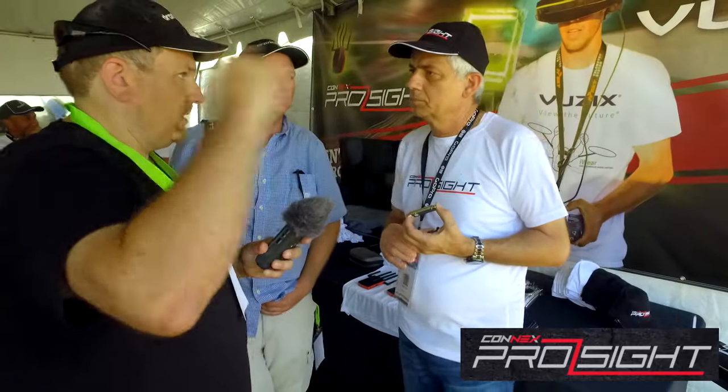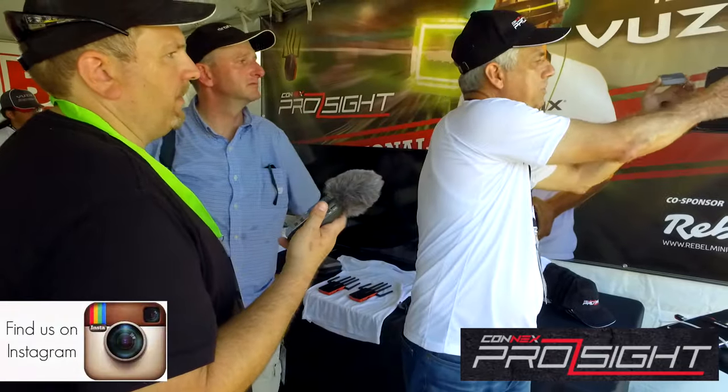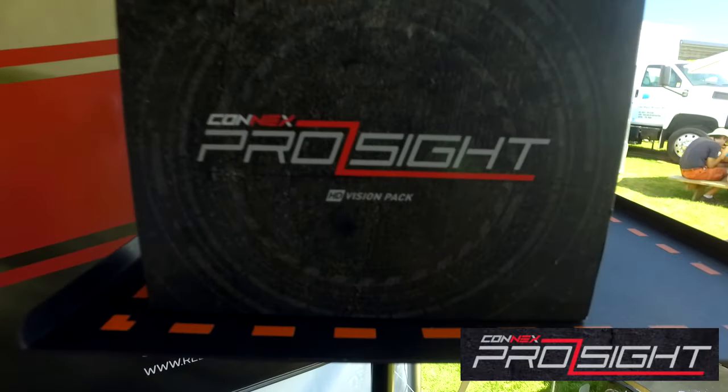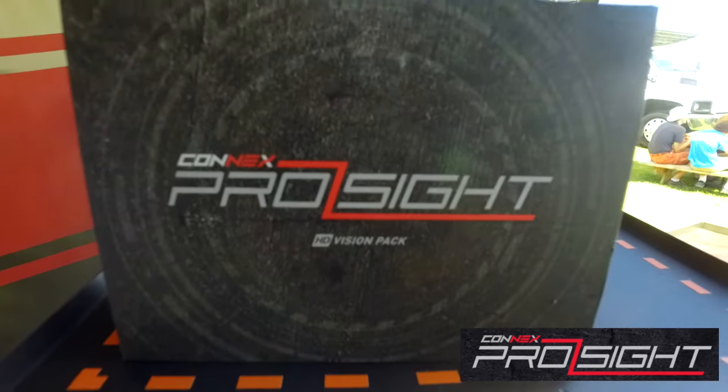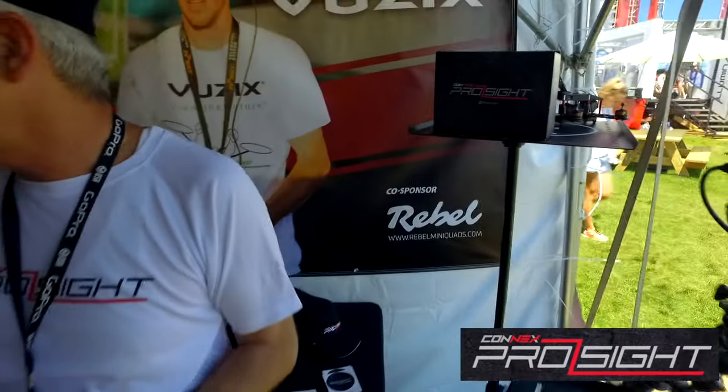The pilot has a cable going from his goggles to the ground station. You can put the ground station on a tripod next to you, or mount it on your remote control — anywhere that your HDMI cable reaches your goggles. The full complete kit — camera, transmitter, receiver, antennas, and cables — is $499 in the US. It's the whole visual kit.